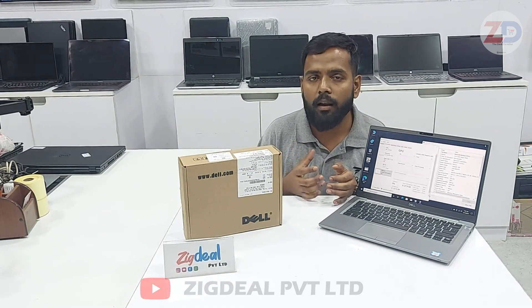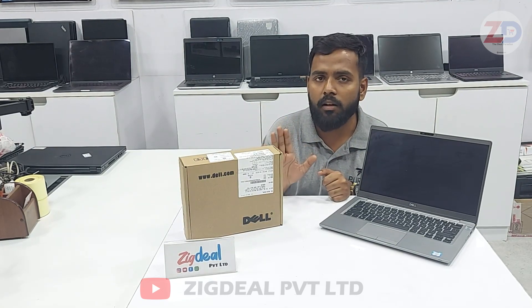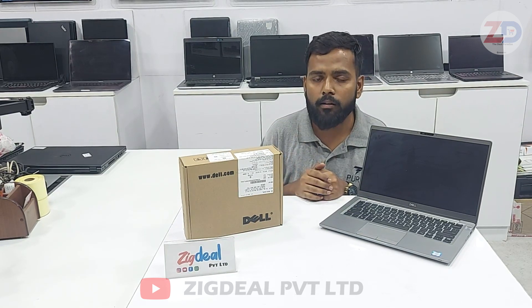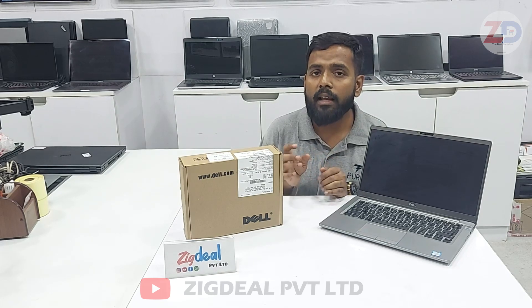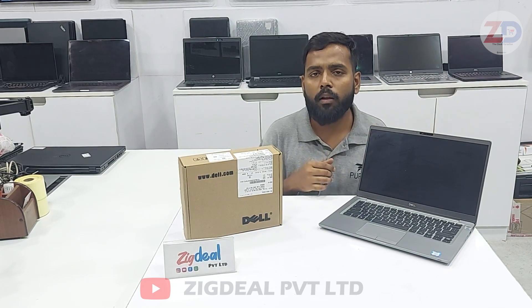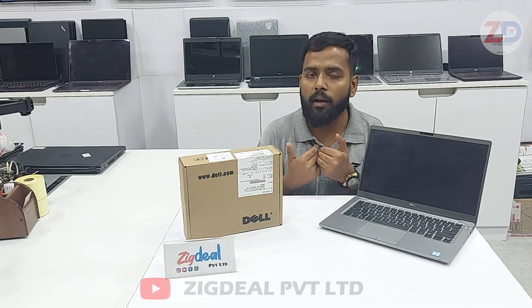We are Zigdeal Private Limited Company — a genuine company. Many Zigdeal customers ask whether the same products are sold on Amazon or Flipkart. My answer is: Amazon or Flipkart is not a genuine computer-oriented site. Anyone with a GST document can sell on Amazon — it's just a marketplace. If you buy a laptop on Amazon and face a problem, they take the product back, repack it, and send it to another person. It could be a problematic product.